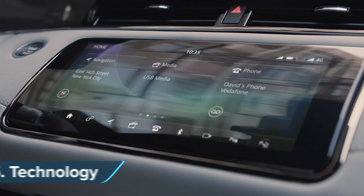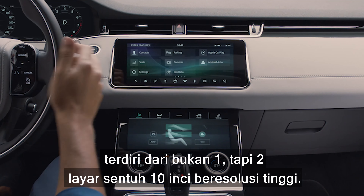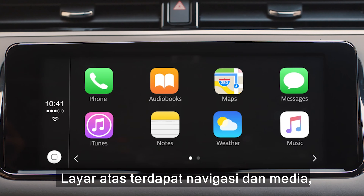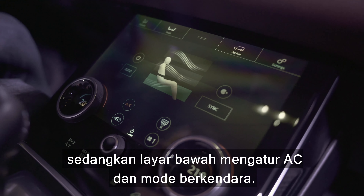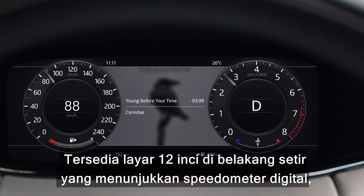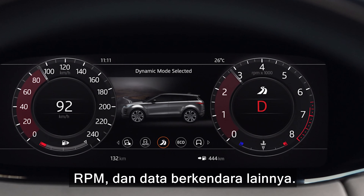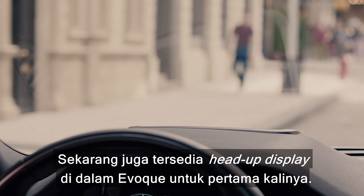The new Evoque's Touch Pro Duo infotainment system has not one but two 10-inch high-definition central touchscreens. The top one handles navigation and media, while the lower one operates climate control and driver settings. There's also a 12-inch digital instrument screen behind the steering wheel showing the speedometer, rev counter, and other driving data, plus a heads-up display available for the first time ever.